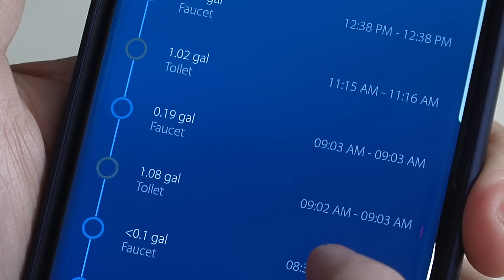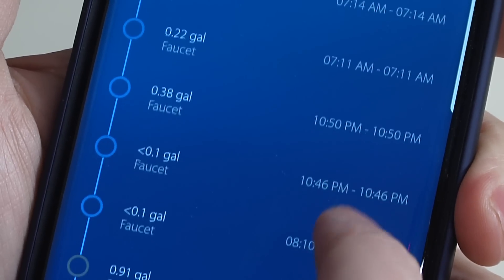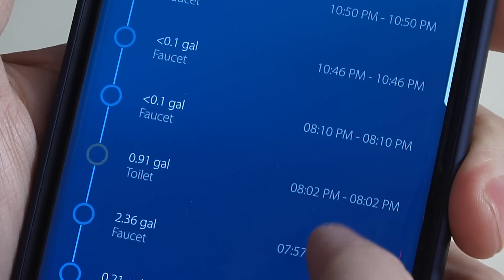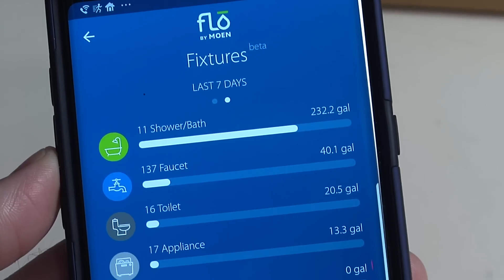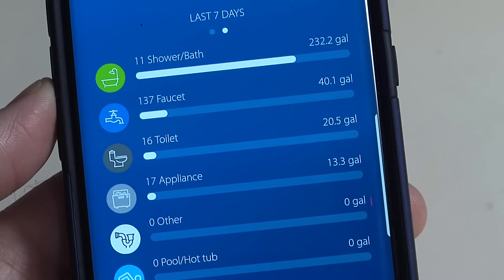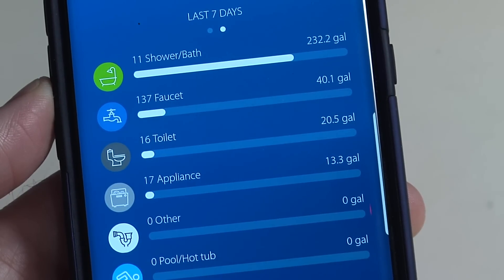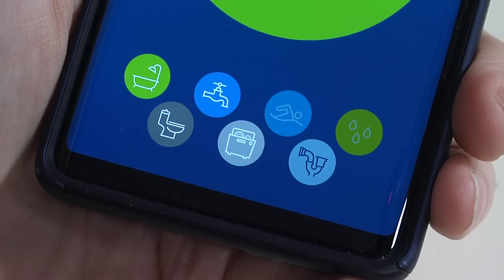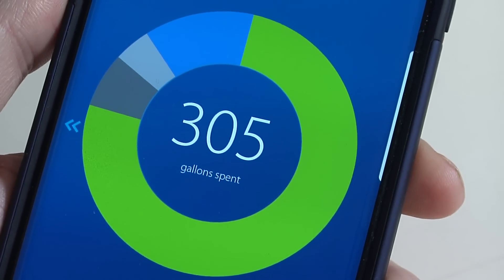Because different appliances in your house use different amounts of water in different patterns, FLOW Protect attempts to identify them so you can have a greater insight into your total water usage. Here's a look at mine in the last seven days: 11 baths and showers using a total of 232 gallons, the tap run 137 times consuming 40 gallons, and the toilet 16 times using 20 gallons. So if I want to cut down on water usage, I should probably be taking shorter showers and worrying less about other usage.